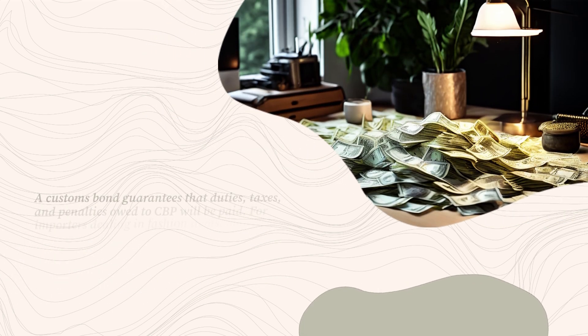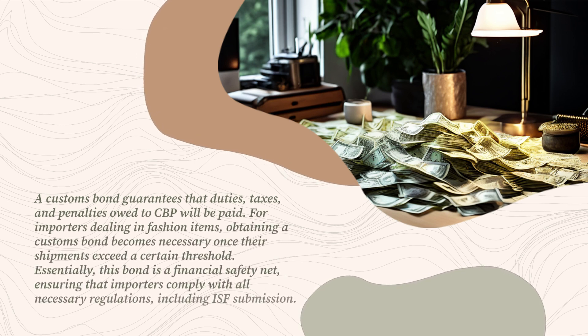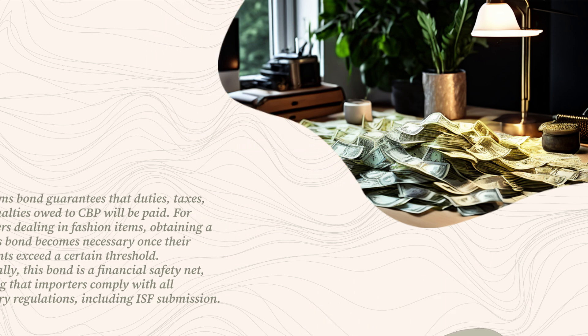A customs bond guarantees that duties, taxes, and penalties owed to CBP will be paid. For importers dealing in fashion items, obtaining a customs bond becomes necessary once their shipments exceed a certain threshold. Essentially, this bond is a financial safety net, ensuring that importers comply with all necessary regulations, including ISF submission.